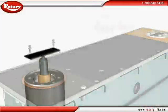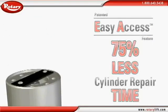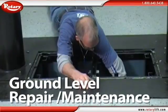Our patented easy access feature cuts routine cylinder repair time by as much as 75%. All routine maintenance can be done from the ground level, greatly reducing repair time and costs.